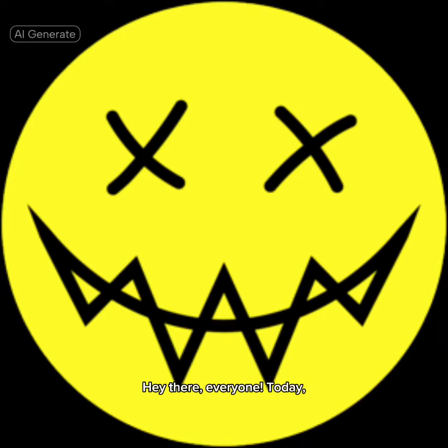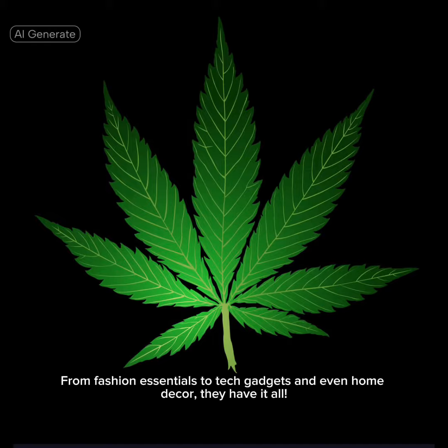Hey there everyone, today we're diving into the world of Dubby products and how you can score a fantastic 10% discount. Dubby is a renowned brand that offers a plethora of products to cater to your every need, from fashion essentials to tech gadgets.